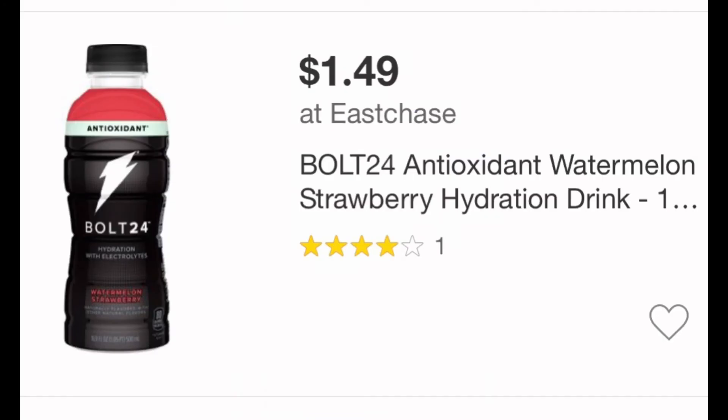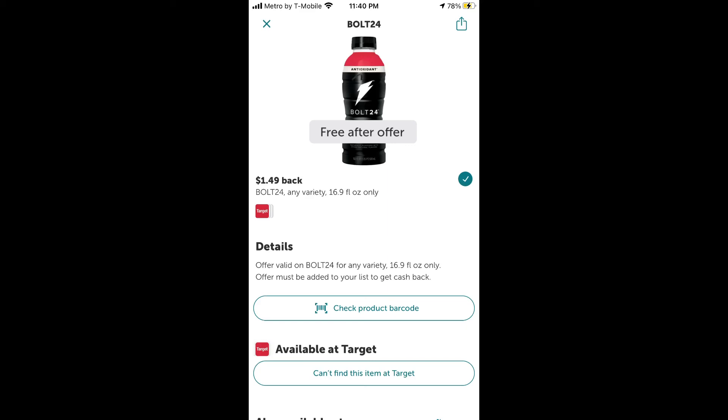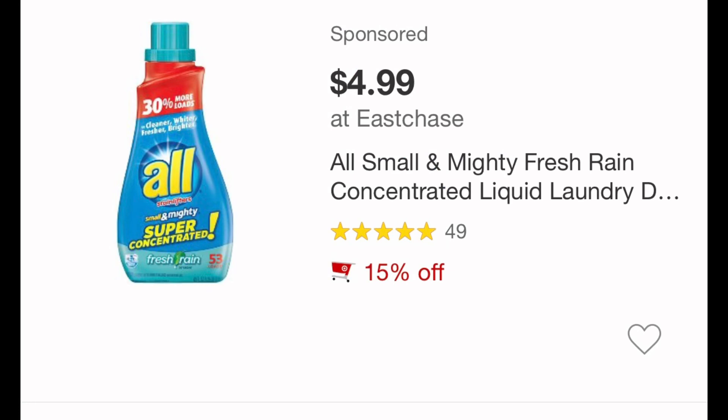The next one is the Bolt 24 Antioxidant Water. I got the watermelon flavor, but you can get different flavors. They're priced at $1.49 and are completely free on ibotta — you get $1.49 back.